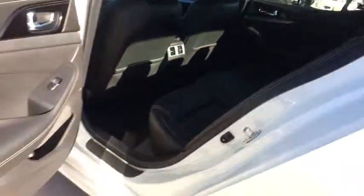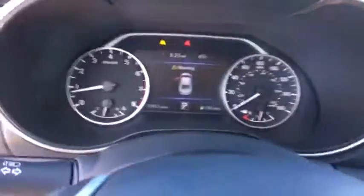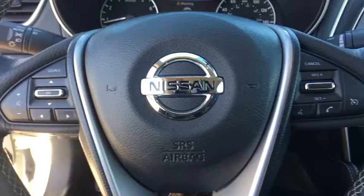Power steering, adjustable steering wheel, cruise control, keyless start, four-wheel disc brakes, aluminum wheels, auto-dimming rear-view mirror, front-wheel drive.